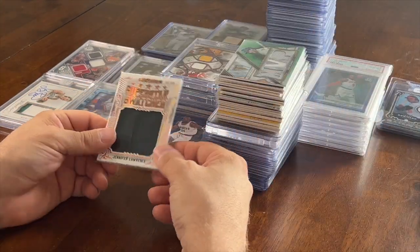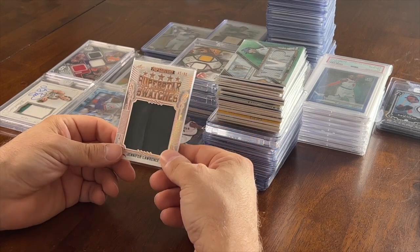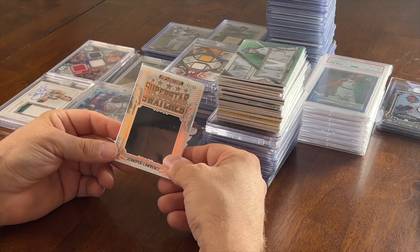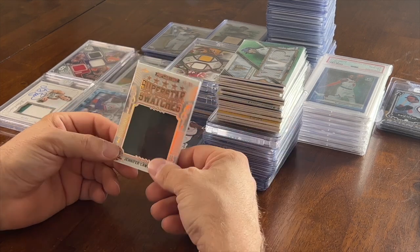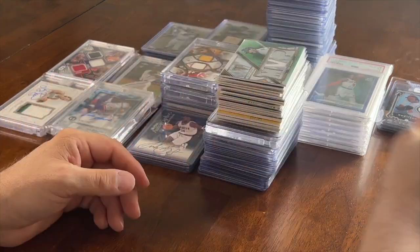I bought this single card — a swatch of Jennifer Lawrence for five bucks off my buddy Anthony Hockey, numbered to 80 out of Pop Century. I'll just add it to my non-sports cards, which sold like crazy this weekend.